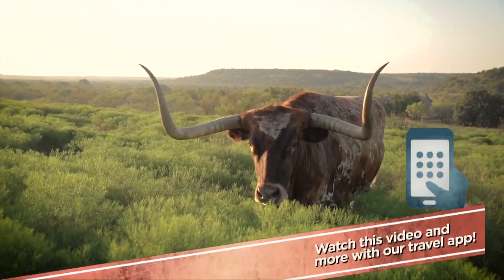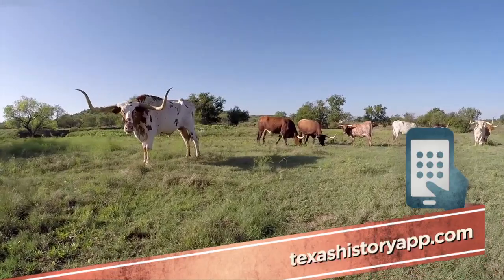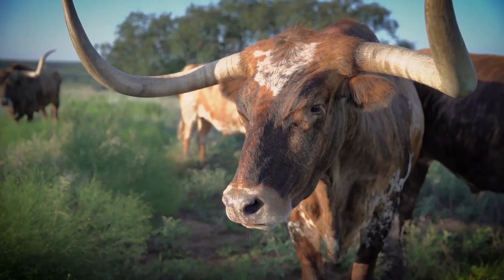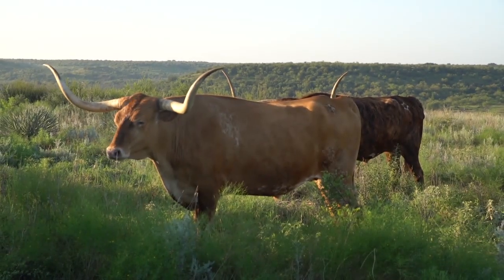The Longhorn, a beast built perfectly for the Texas terrain. Shoulders stacked with muscle, hooves designed for marathon drives, and those trademark horns up to seven feet across, enough to keep any predator away.